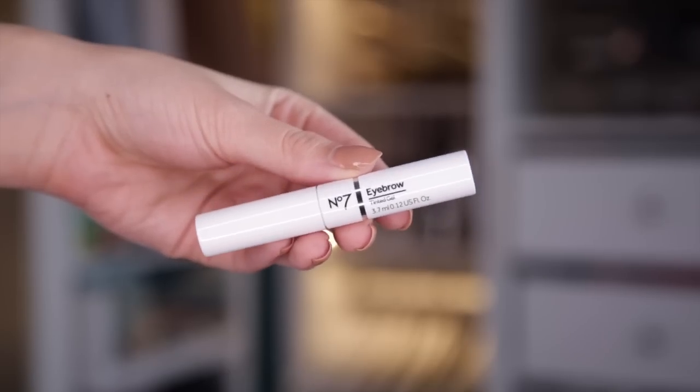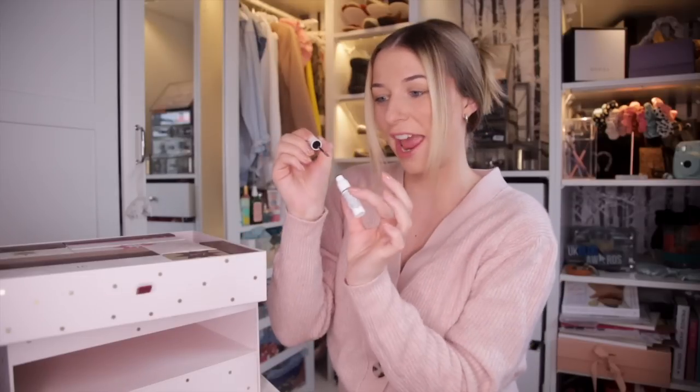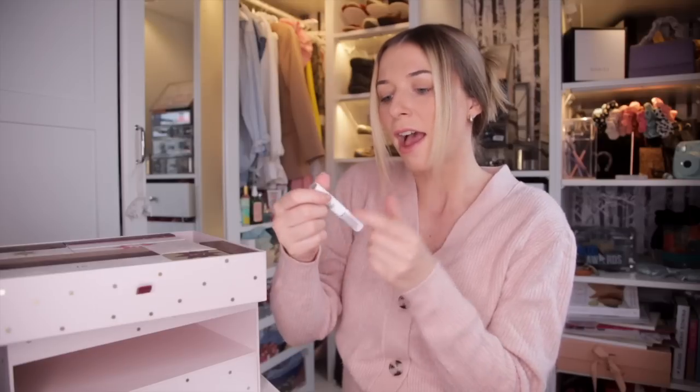This is the Eyebrow Tinted Gel. It's a brown shade and this looks to be a medium tone, so I reckon it will suit most brow colours. Maybe they should have put a brow pencil in here, because if you have a darker brow you can press harder, and if you need to go lighter you just press lighter. I love it though.